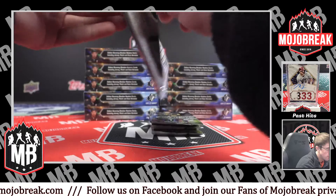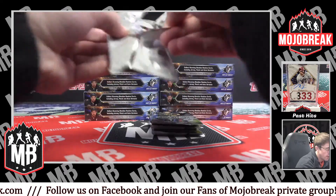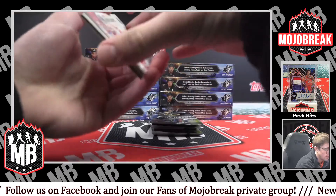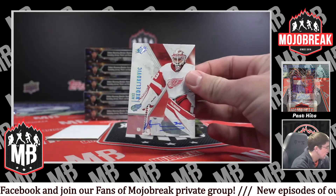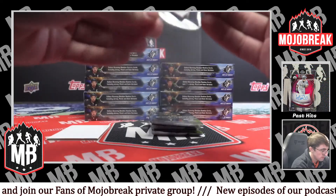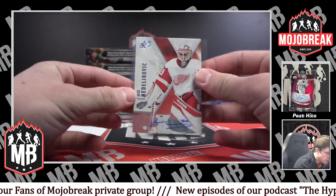Pack number one. Card number one is an auto for the Red Wings — Alex Nijlovic. That will be top loaded by our experts in the shipping department. Very nice auto for the Red Wings.